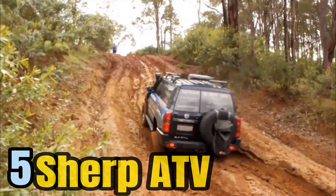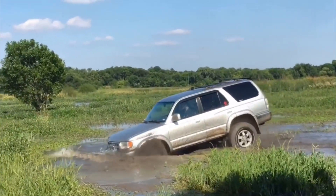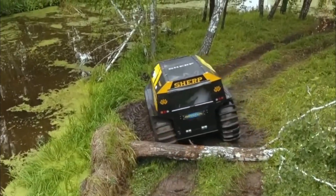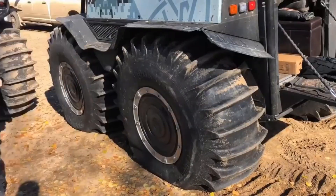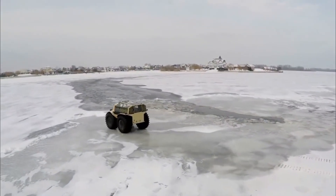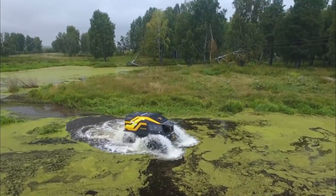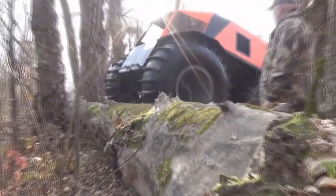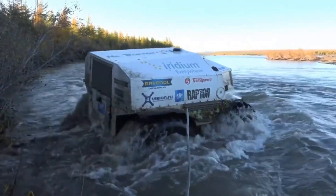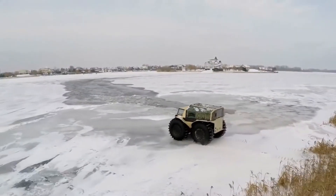Number 5: The Sherpa TV is a powerhouse when it comes to all-terrain performance. Designed to tackle the most rugged and challenging landscapes, it features massive 800-liter capacity tires that allow it to conquer rocky terrains, fallen trees, and other obstacles with exceptional ease. Thanks to its oversized tires, it can also float in deep waters, making it a versatile choice for regions with rivers, swamps, or waterlogged areas — invaluable for remote expeditions and flood relief efforts.